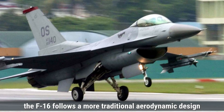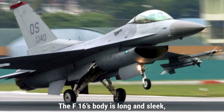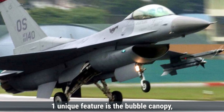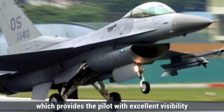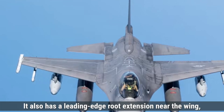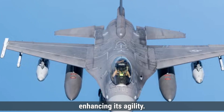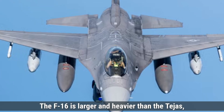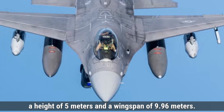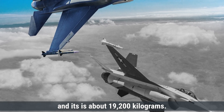The F-16 follows a more traditional aerodynamic design with trapezoidal wings and a horizontal tailplane. The F-16's body is long and sleek, designed to minimize air resistance. One unique feature is the bubble canopy, which provides the pilot with excellent visibility in all directions, crucial for air combat. It also has a leading-edge root extension near the wing, which improves airflow at high angles of attack, enhancing its agility. The F-16 is larger and heavier than the Tejas, with a length of 15 meters, a height of 5 meters, a wingspan of 9.96 meters, an empty weight of around 8,600 kilograms, and a maximum takeoff weight of about 19,200 kilograms.